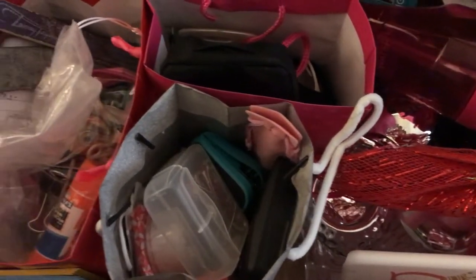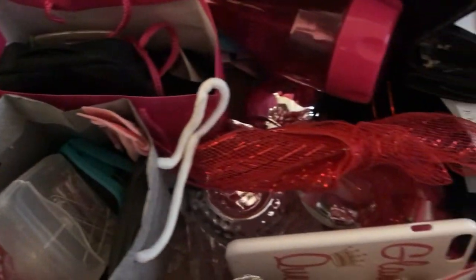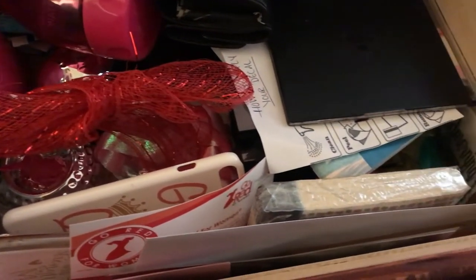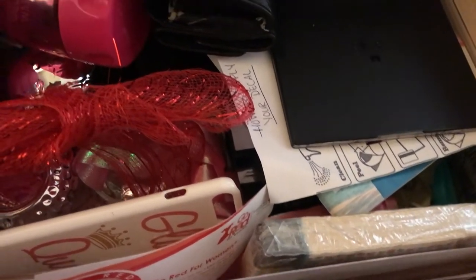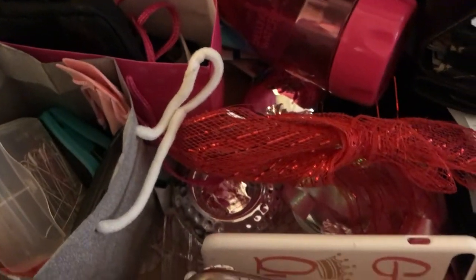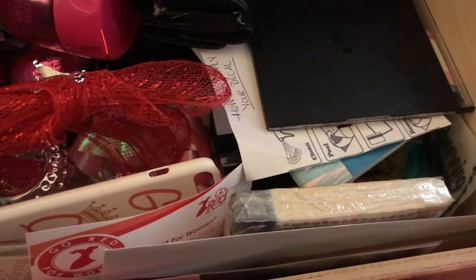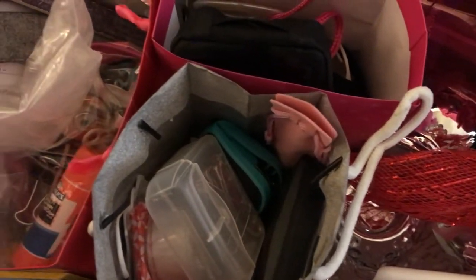Alright, here you go — look at my messy drawer. It's junky, it has so much stuff and it needs decluttering badly. This is my dresser drawer in my bedroom and as you can see it has tons and tons of things in it. I'm ready to take all this stuff out and let you guys see the finished product.